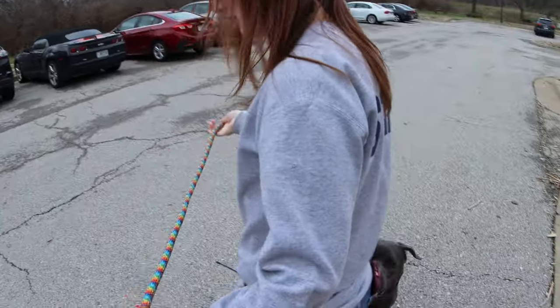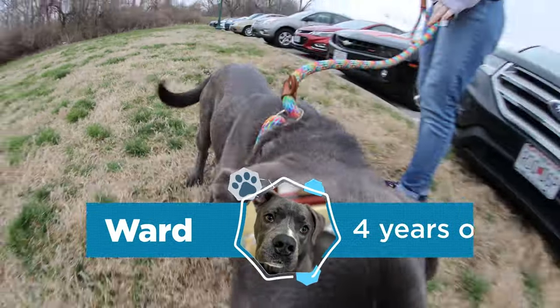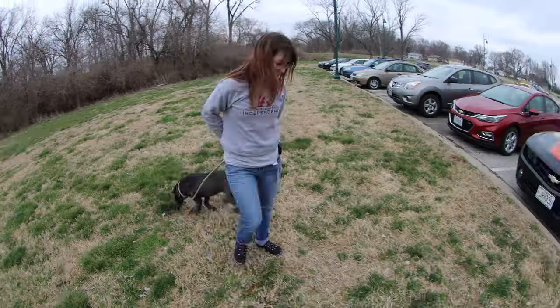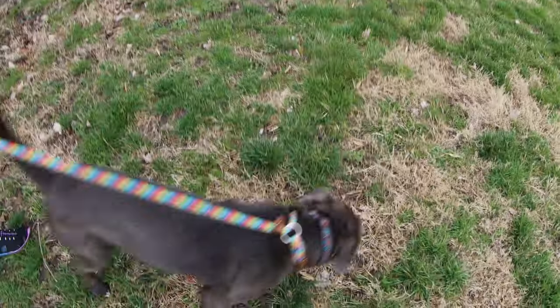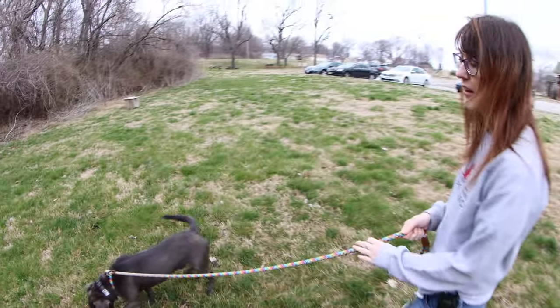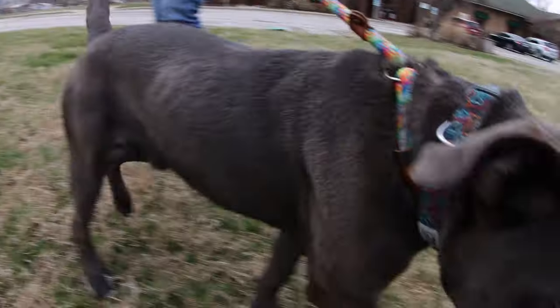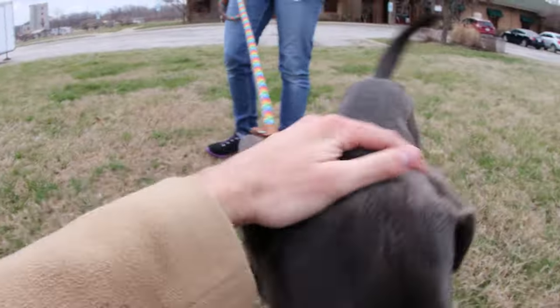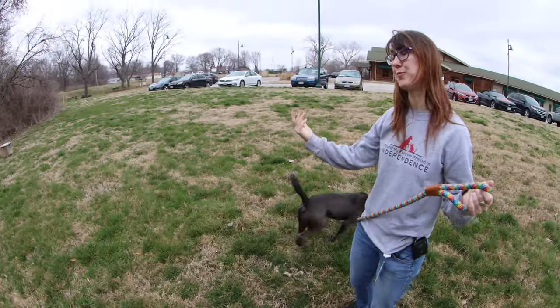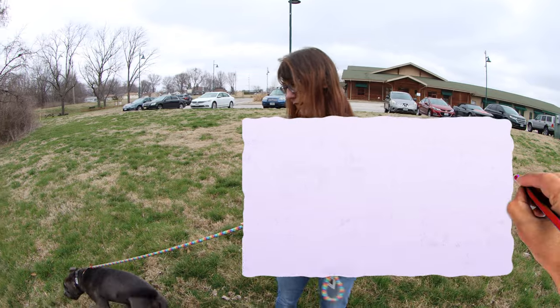This is Ward. Ward came to us as a stray and has proven himself to be a very excellent dog here at the shelter. Taking your dog places is a lot of fun and there are a few tips and etiquette points to keep in mind. One is that your dog, even if they are very friendly like Ward, other dogs may not be friendly — so keep your dog on a six-foot leash.